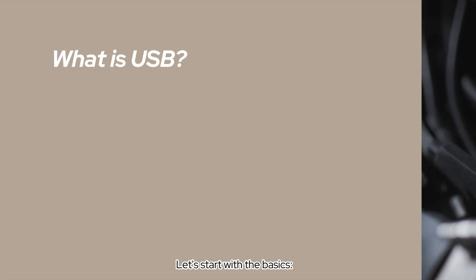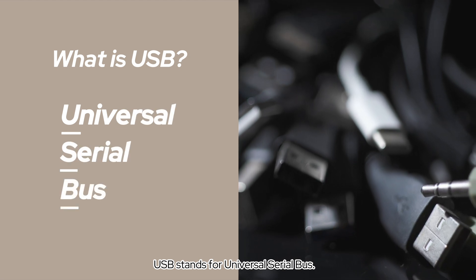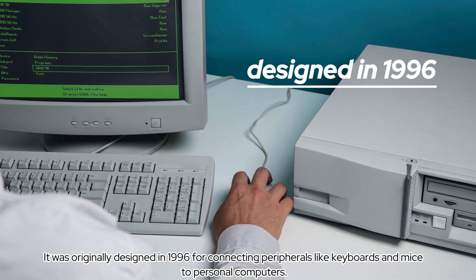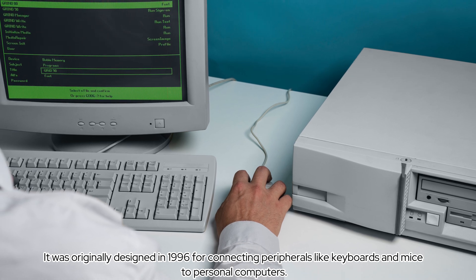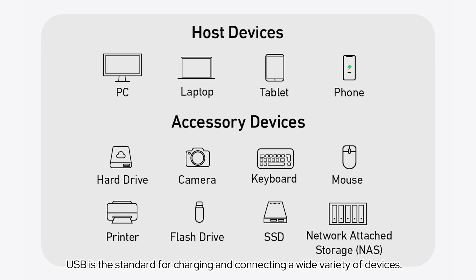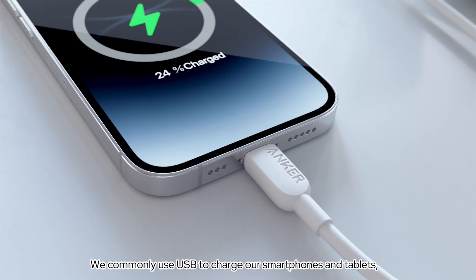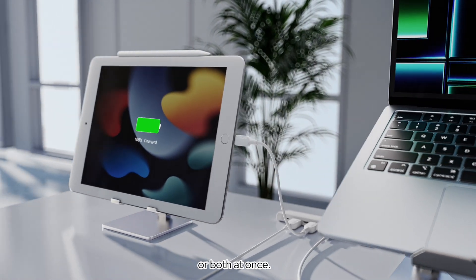Let's start with the basics — what is USB? USB stands for Universal Serial Bus. It was originally designed in 1996 for connecting peripherals like keyboards and mice to personal computers. Today, USB is the standard for charging and connecting a wide variety of devices. We commonly use USB to charge our smartphones and tablets, transfer data, or both at once.